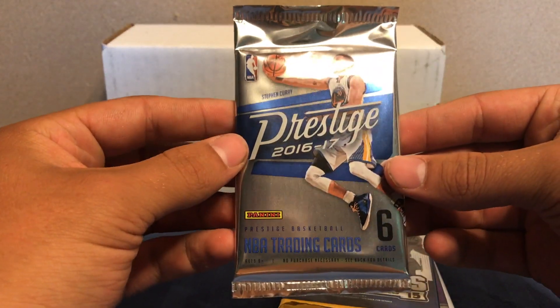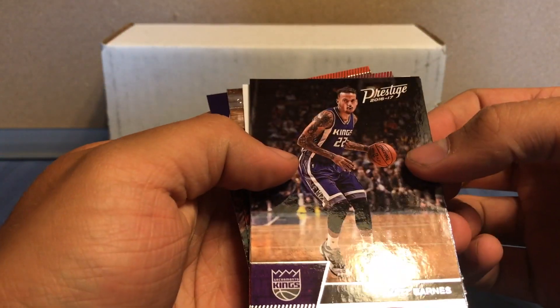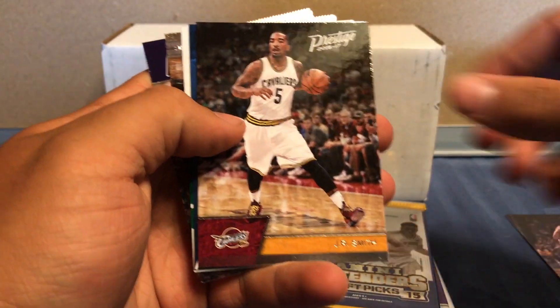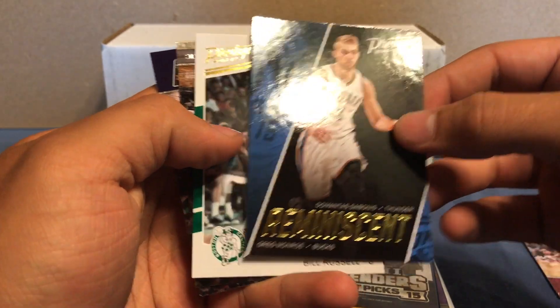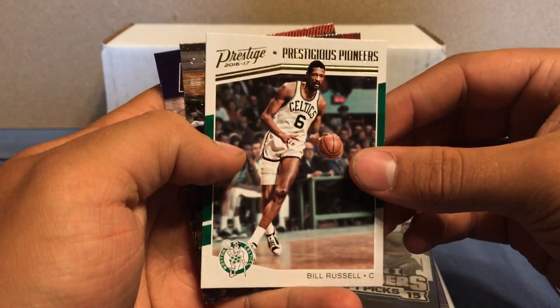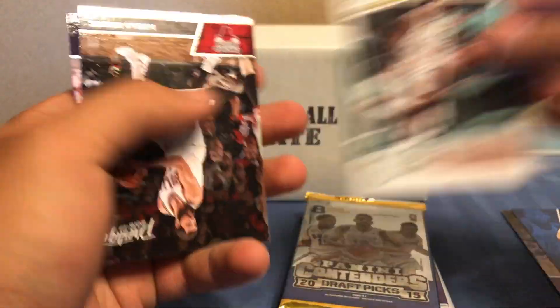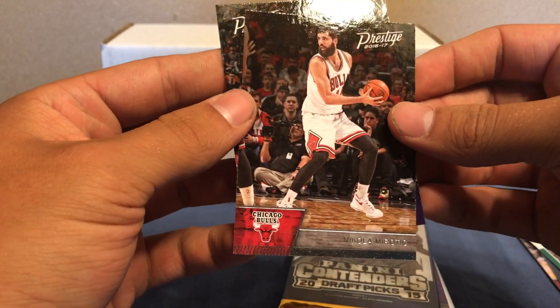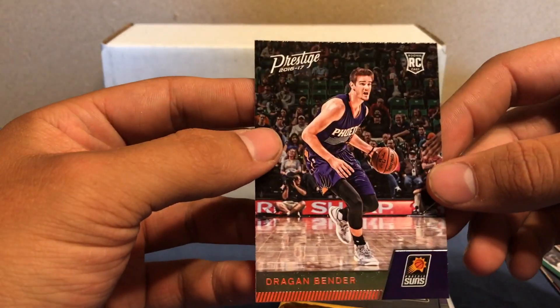So let's go on to Prestige 16-17, it's a newer product. We got Matt Barnes, J.R. Smith, Reminiscent — Greg Monroe, Bill Russell — Prestigious Pioneers. That's a cool card. Nikola Mirotic, and a rookie Dragon Bender.